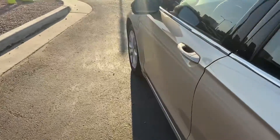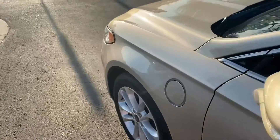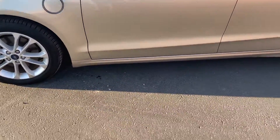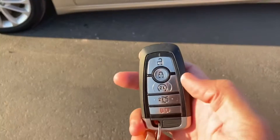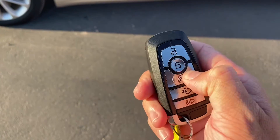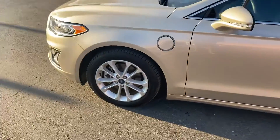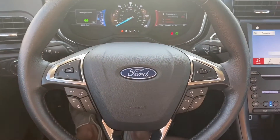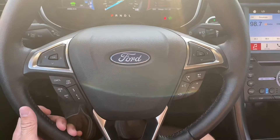This also comes with blind spot monitors and keyless entry, and we get remote start. On the key fob, just tap the lock button and then the button under it twice and it'll start up the car for you. Let's take a look at the interior.